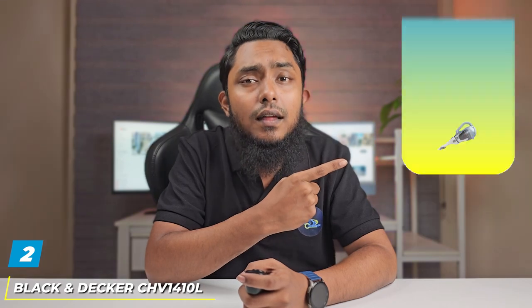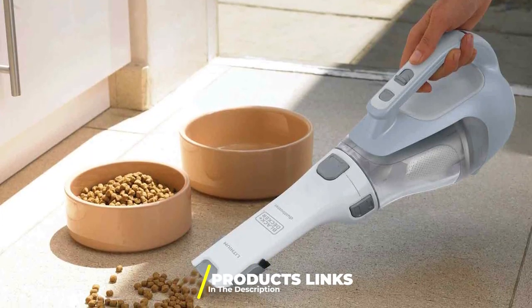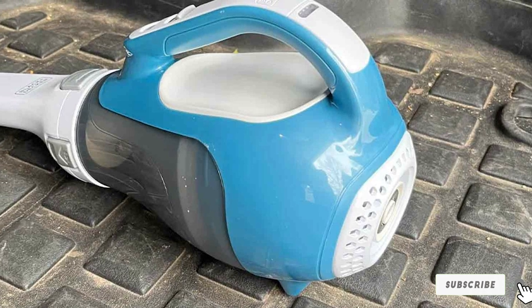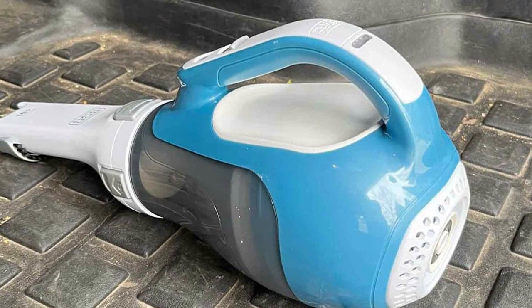Moving on to number 2, the Black & Decker CHV1410L Dustbuster. In the world of everyday cleaning, reliability and functionality are paramount, and the Black & Decker CHV1410L Dustbuster effortlessly embodies these qualities, making it a top choice for best value vacuum.